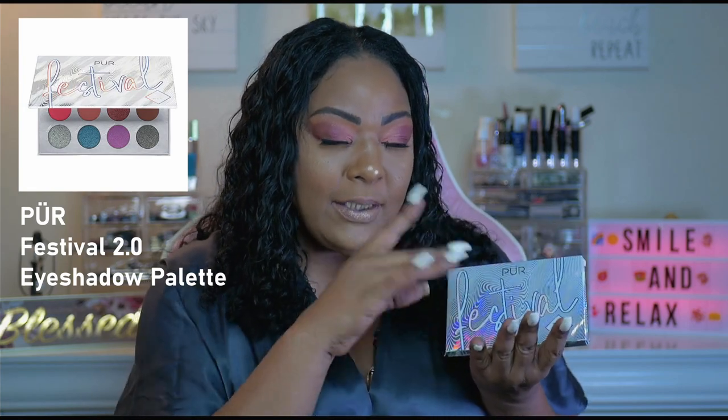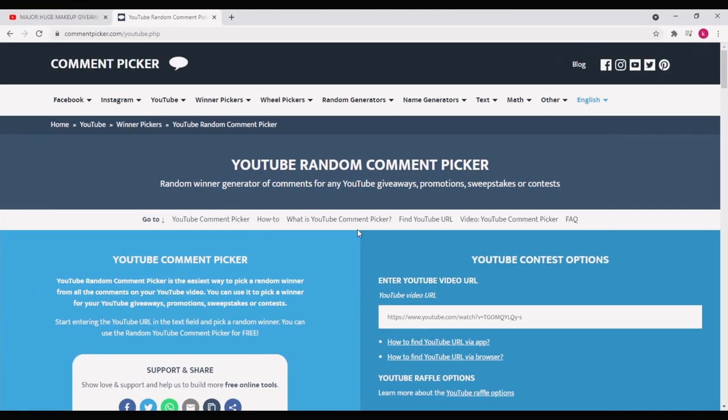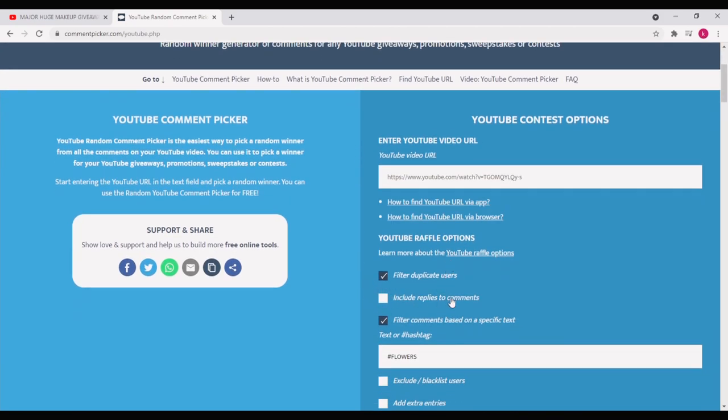Now we're going to go to our trusty computer. As you guys know, we always use our YouTube random comment picker. One issue I've been having lately is that we only accept one entry per account. As you guys can see right here, we do filter duplicate users.